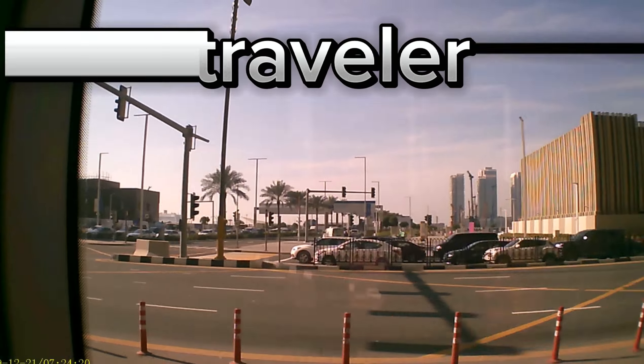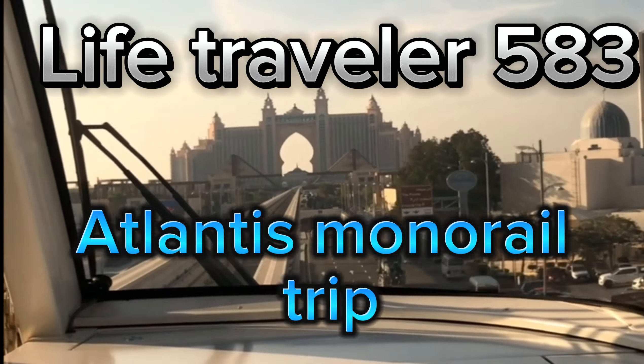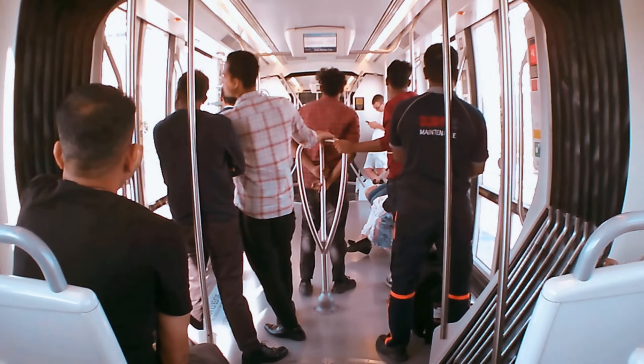Hello everyone, welcome to the video of Life Travels. We are going to the Atlantis Monorail trip to Palm Jumeirah. In Dubai, we are in Palm Jumeirah.